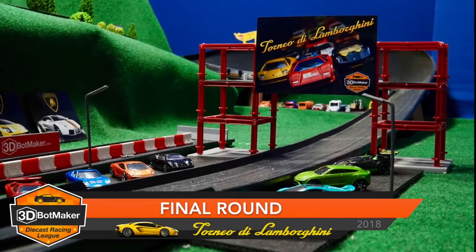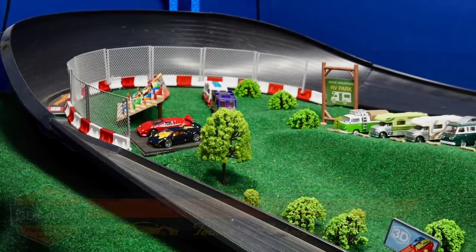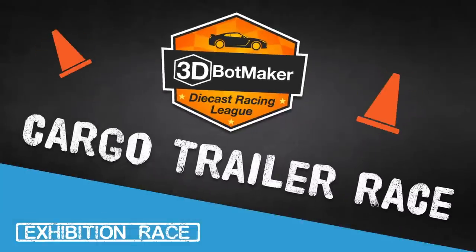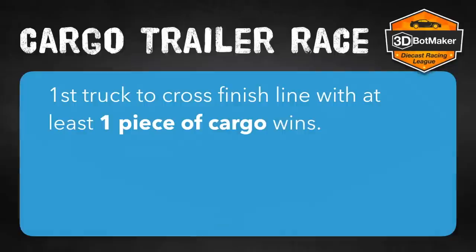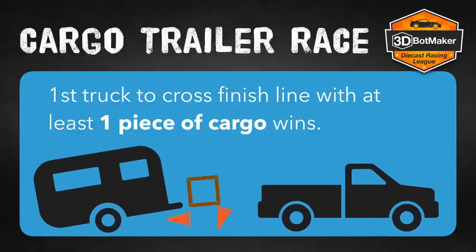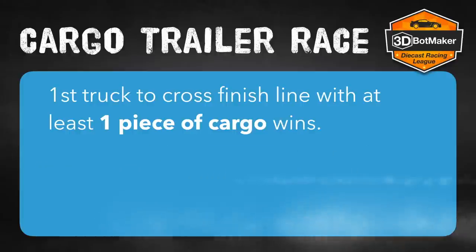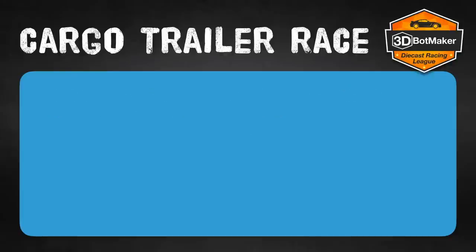Welcome back to the final round in the Tournament of Lamborghini. You're watching the 3D Bot Maker Diecast Racing League. It's time for the cargo trailer race — this is an exhibition round. Here are the rules: each truck will be given a trailer, a crate, and two traffic cones. The first truck to pass the finish line with at least one piece of cargo or their trailer will win. If they lose everything on the way down the track, that will not count as a win even if they pass the finish line. Now let's take a look at the trucks.